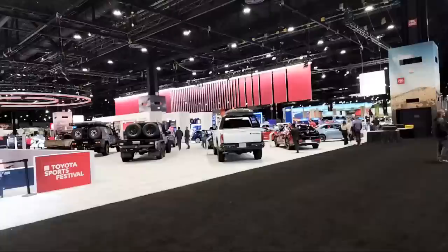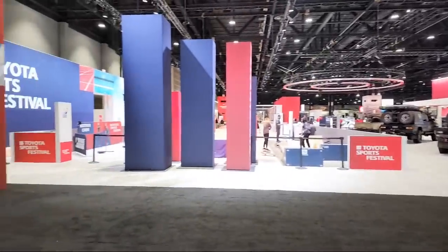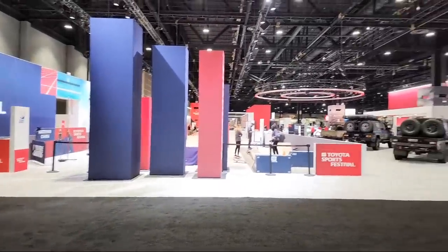Alright! Sorry everybody, I'm not sure what's going on. How about we try that? There we go! Now we'll see. You should see a counter and stuff up there.